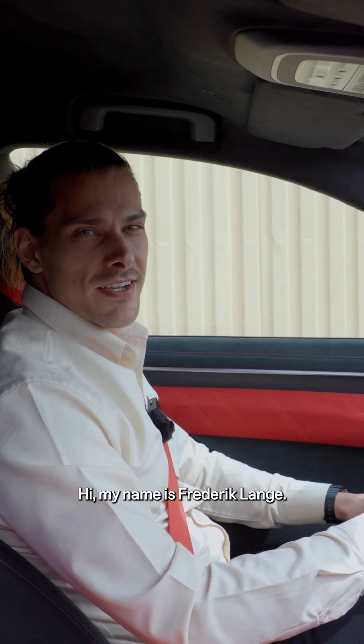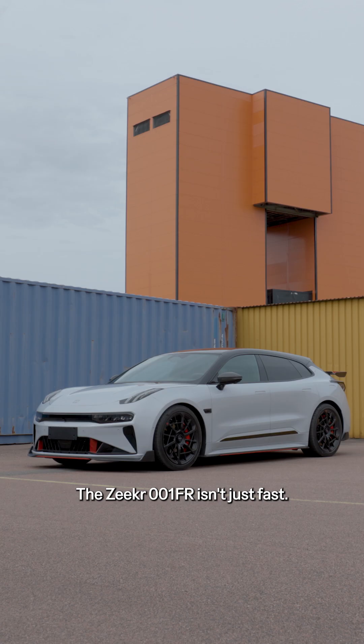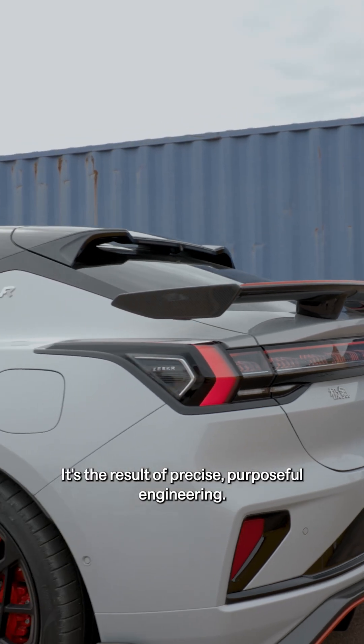Hi, my name is Fredrik Lange, team lead for brake steering on electrical drive at Zeker. The Zeker 001 FR isn't just fast — it's the result of precise, purposeful engineering.